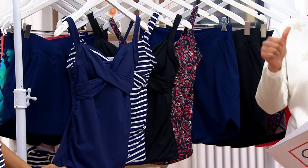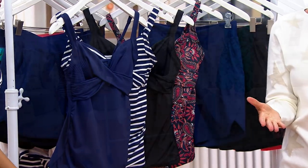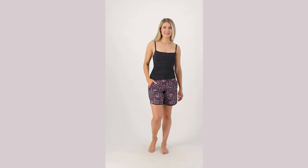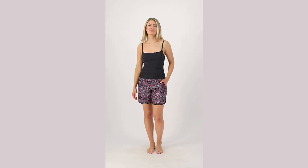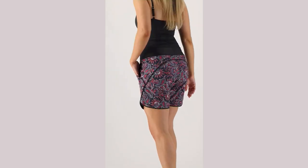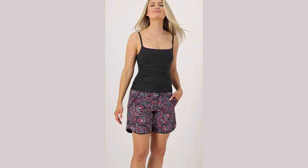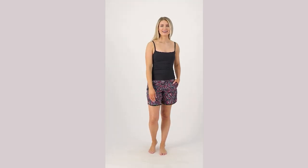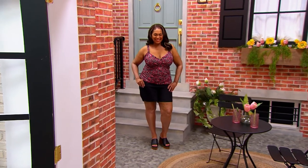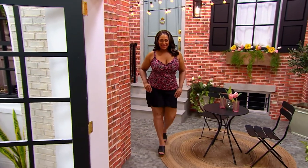You buy the tankini for $12.50, and then you decide — do you want the 5-inch or the 7-inch short? The shorts are available in the navy, available in black, in the paisley. And this is called wood lily — that's wood lily, and it looks really good with the paisley too. And then it was also available in the blue floral.